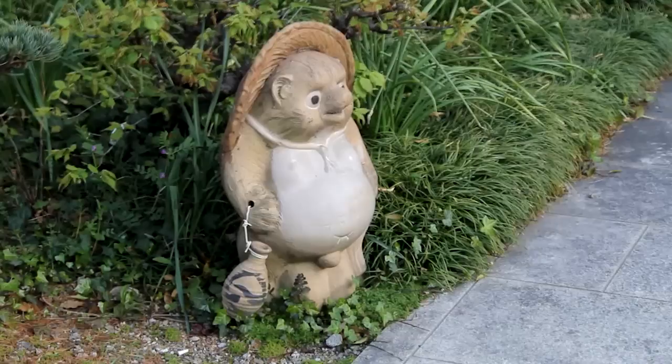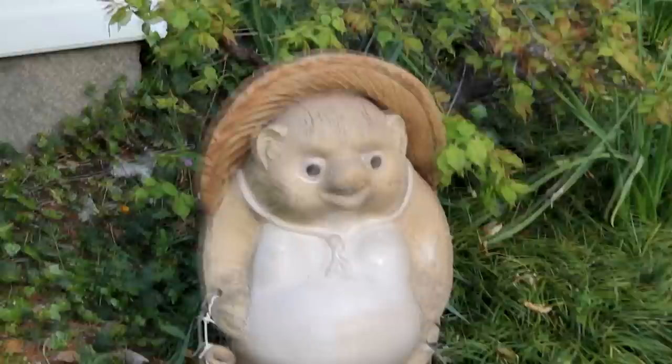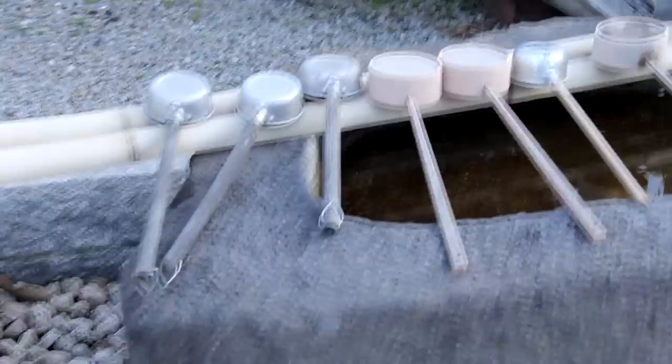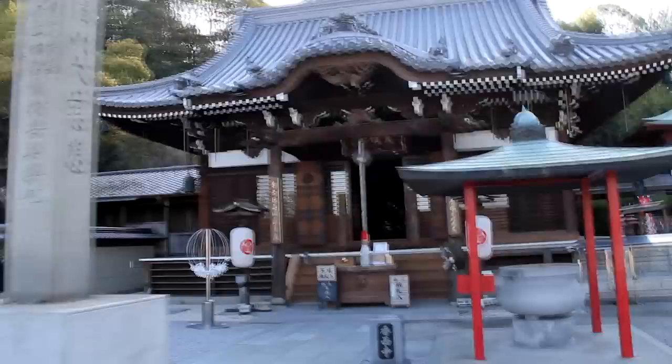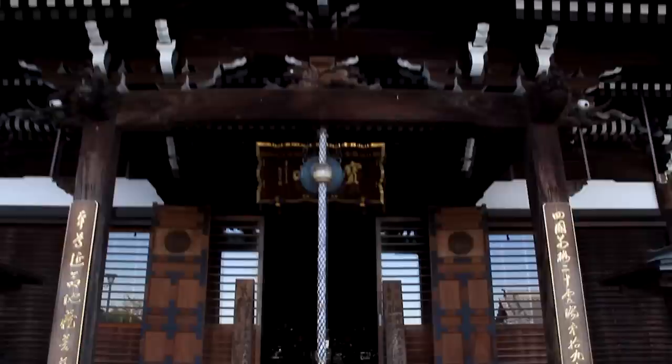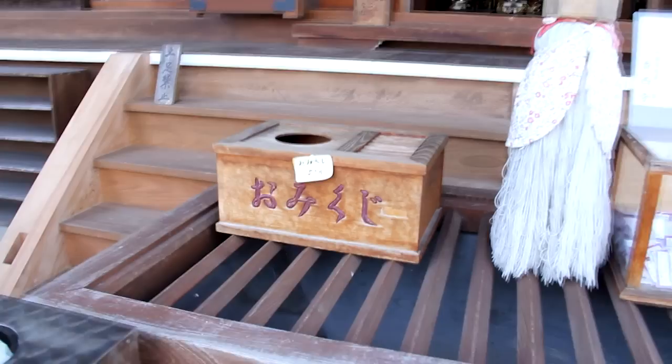There's a tanooki. And of course you can identify a tanooki by their rather large testicles. You put the money in the box and you take a wish.